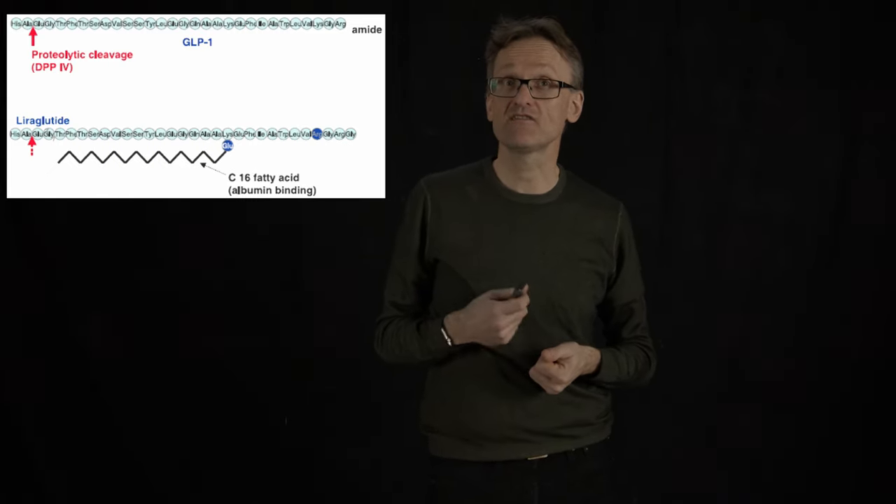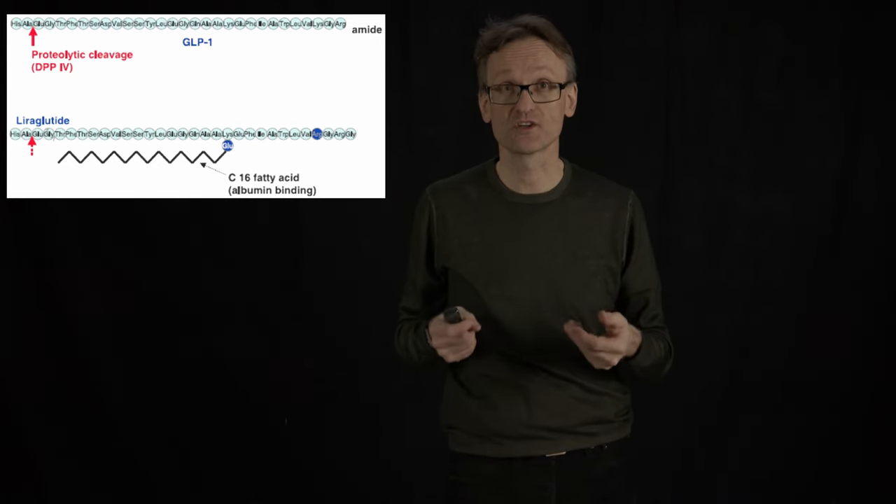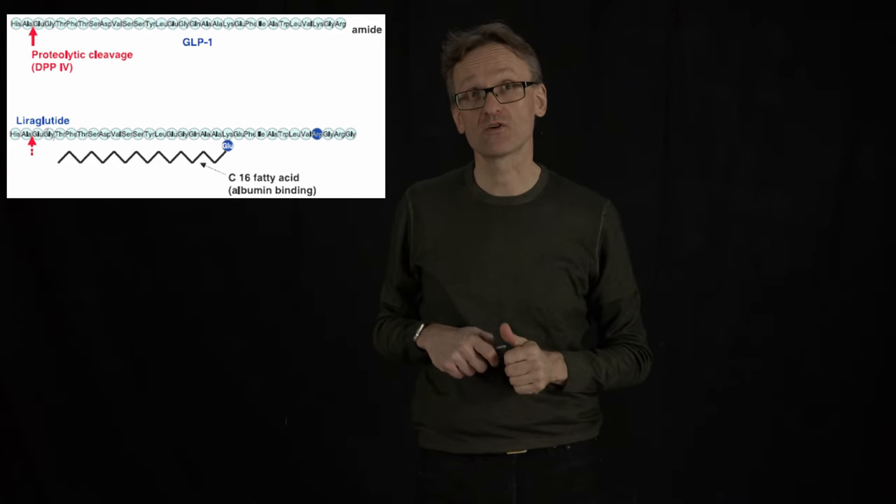There is a company in Scandinavia that is the world specialist in this: Novo Nordisk in Copenhagen, and they have worked on this type of protein for a very long time.